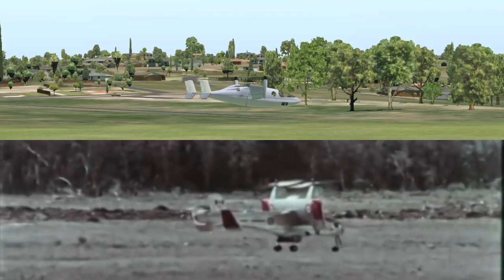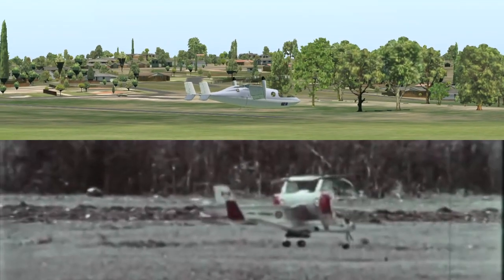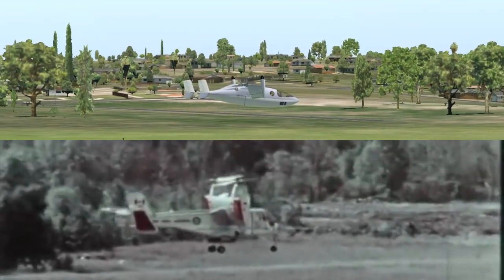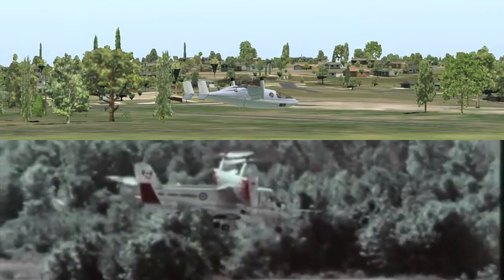In this way, a given control input is translated to a command to the relevant control function. A thumb switch on the power lever selects wing tilt angle. Here, the wing is tilted beyond the vertical to put the aircraft into reverse flight while the fuselage remains level.